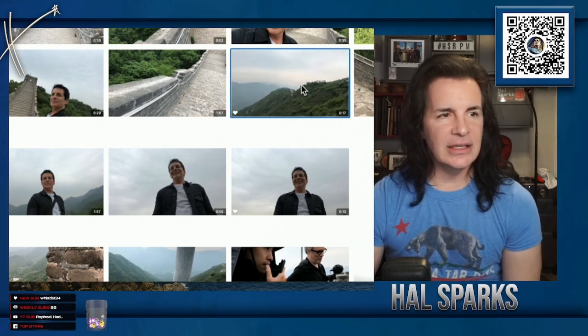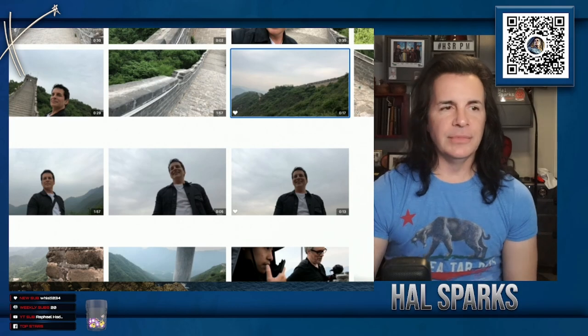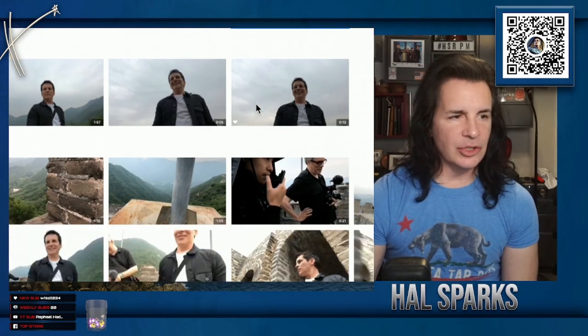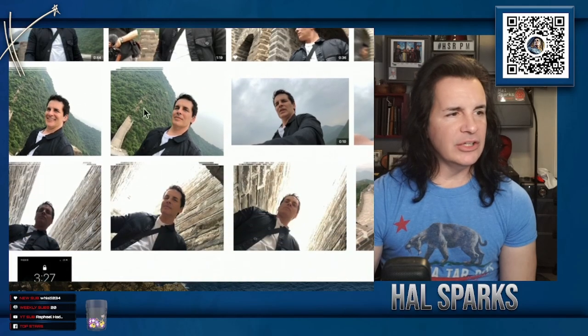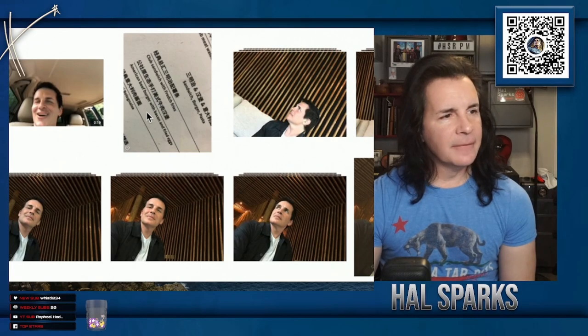There are big chunks of the wall and they're constantly fixing it. So even though it is the Great Wall, so much of it is not the original stone. We went to kind of the highest points and did drone footage up top of there.